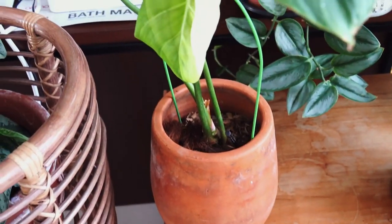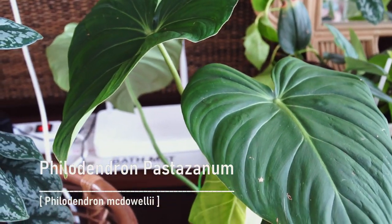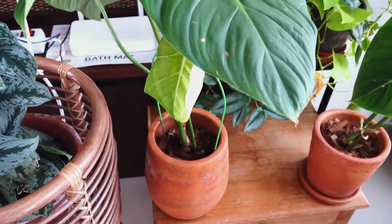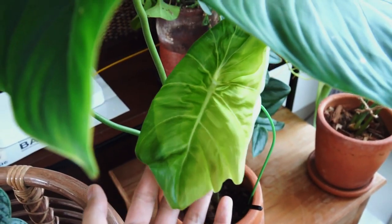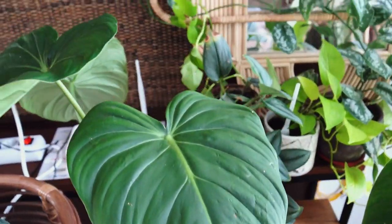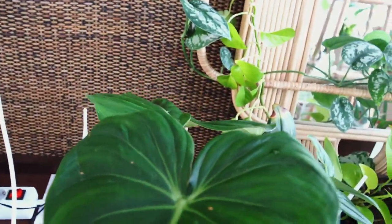Next to it I have Philodendron pastazanum, also commonly known as Philodendron mcdowellii. I think it's been reclassified as Philodendron pastazanum. And this is a new leaf — very cute. These plants can go really big, so if you have enough space, either indoors or outdoors, I think it would be fun to have them around.